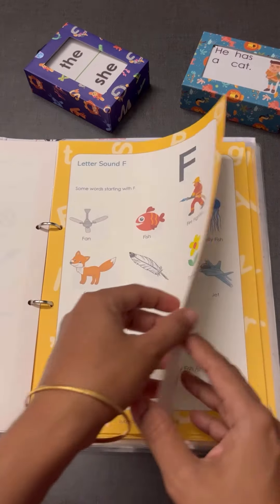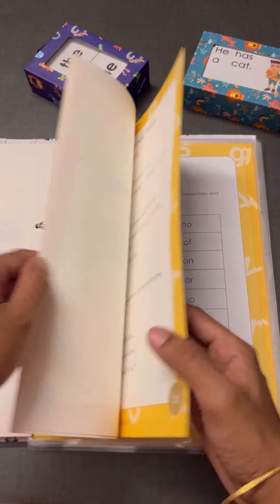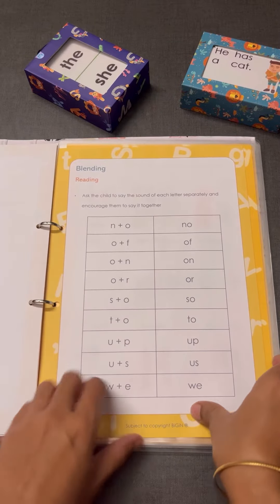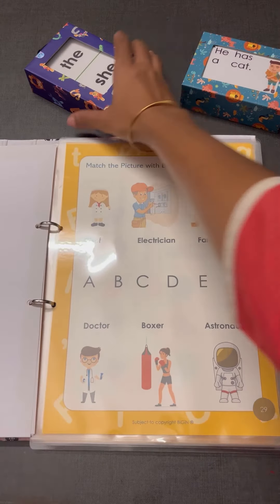Like this, there will be lesson plans for each letter, and after this there will be blending exercises for two-letter words. After learning all the letter sounds and blending of two-letter words, you can proceed to the flashcards.